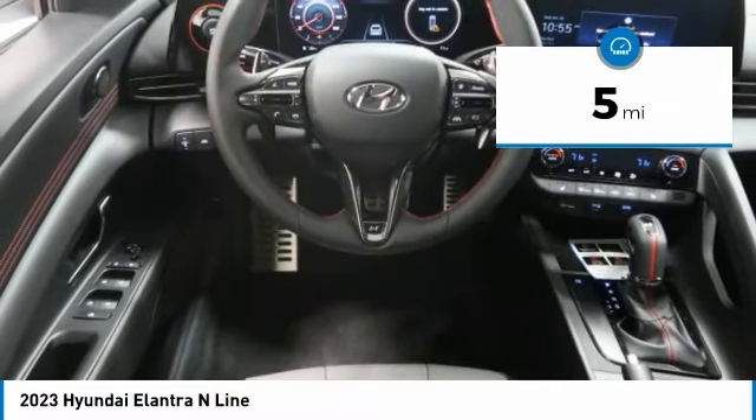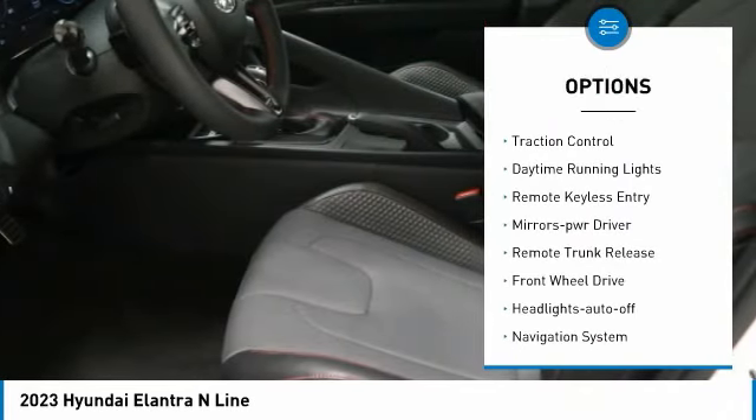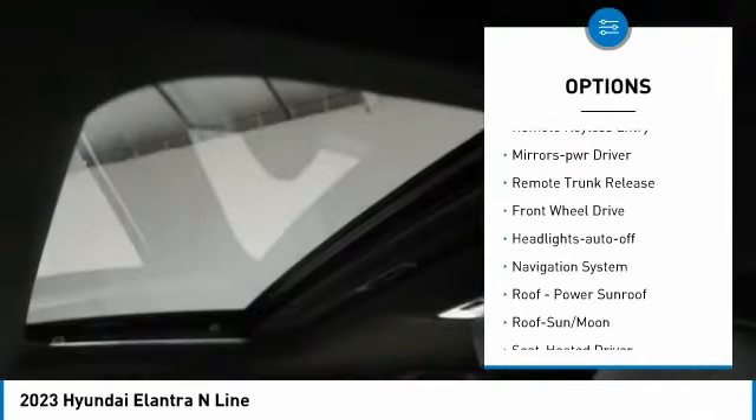Here are some of this vehicle's great options: aluminum wheels, heated side mirrors, traction control, daytime running lights.